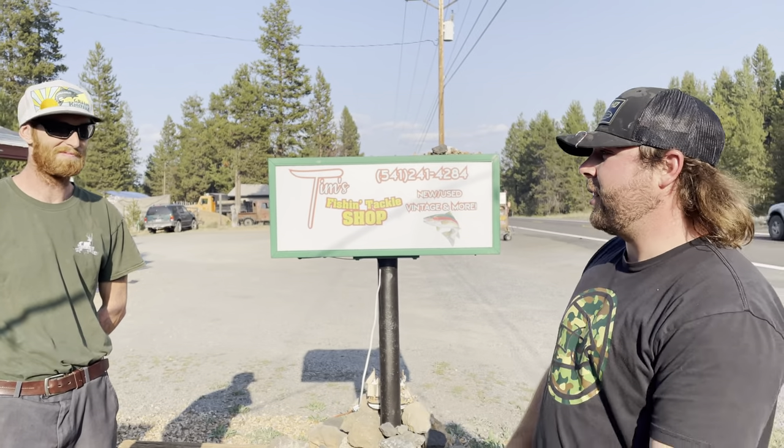He posts pretty much daily on the Central Oregon Fishing Report on Facebook — there will be a link for that in the description so you guys can go check that out. It's the best fishing shop in La Pine. Everything's cheap — cheaper than Bi-Mart, cheaper than anywhere else. We are the only local tackle shop in all of Central Oregon. We do have competitors like Bi-Mart and Walmart, but they just have fishing departments. We are a 100% tackle shop.